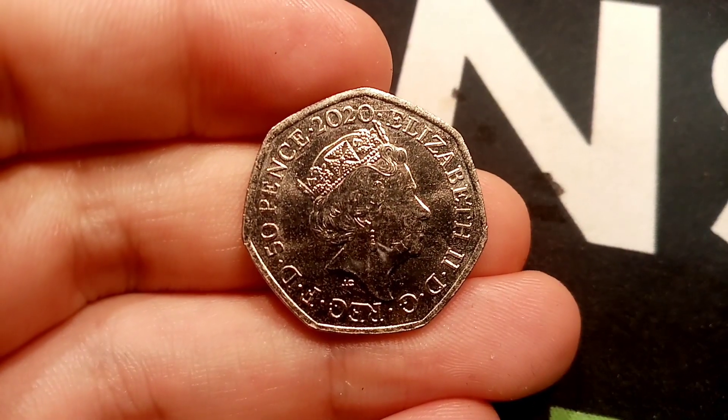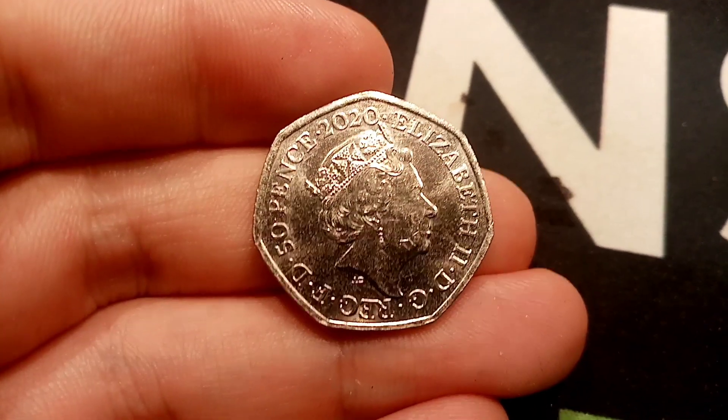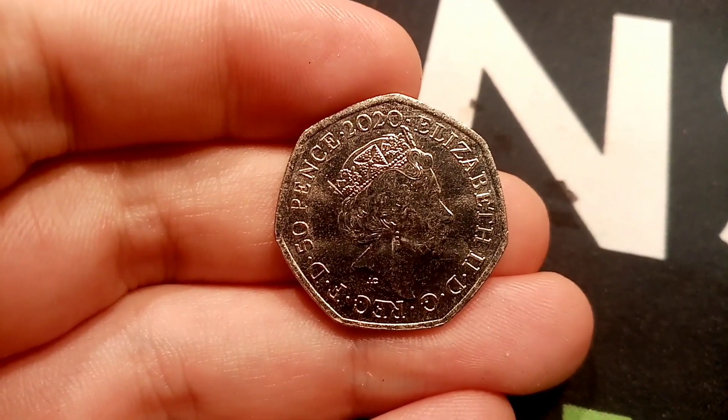Hi guys, Dan Stollers here. It's episode 135 of Check Your Change. I'm normally in a good mood anyway, however I am in an even better mood now. One more coin is being added to the book today. It's the 2020 50p.